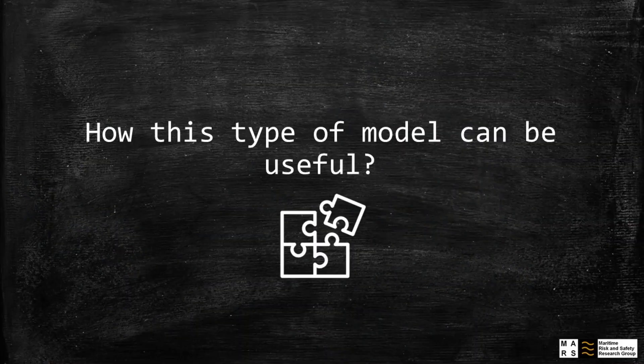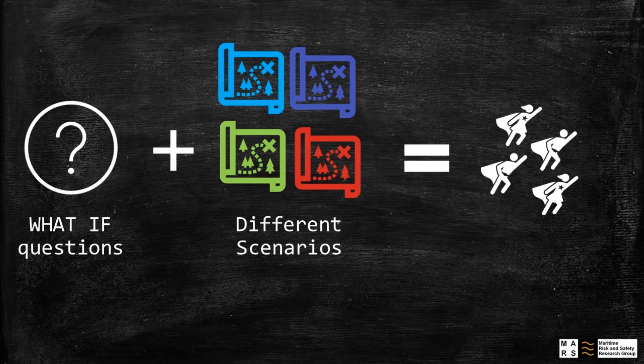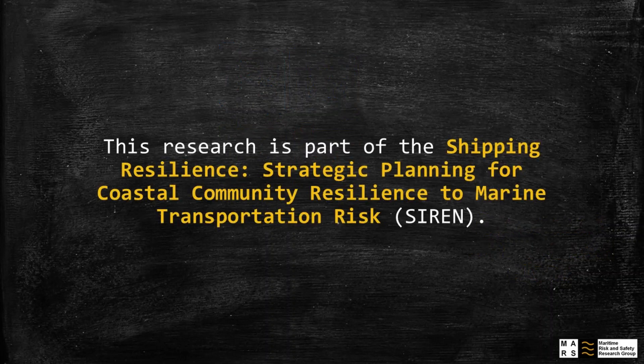Finally, this model is used to answer what-if questions applied to different scenarios. This way, decision-makers can have other ideas to improve the emergency plan for Cascadia. Thanks for watching this video, and I hope you enjoyed learning a bit more about my research.